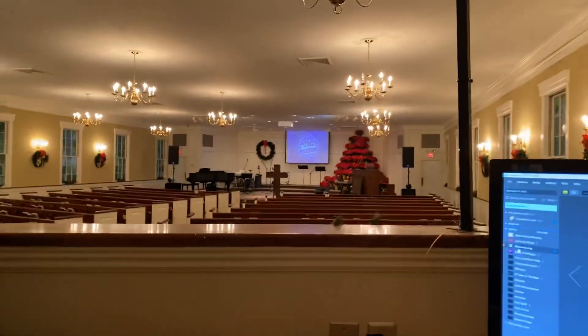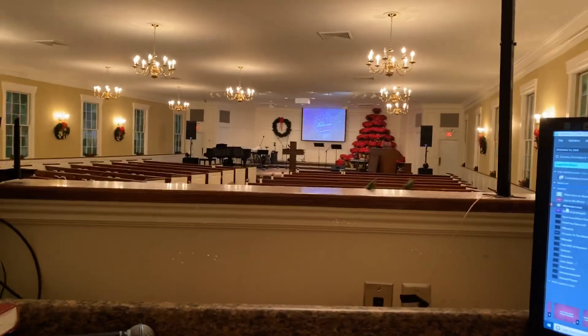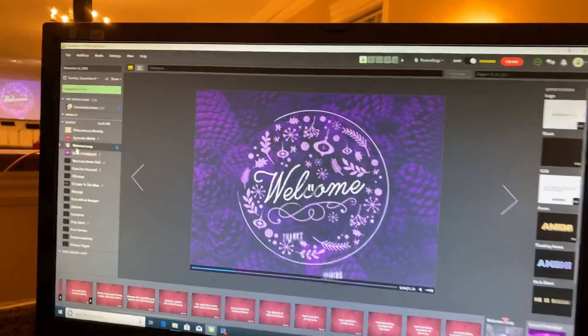What's up YouTube? Big Rob here with DIY Church Tech and we are in the booth today. It is Christmas time — obviously the poinsettia tree is up. We're going through Advent right now and I'm going to talk about today a new piece of software we're running called Proclaim.